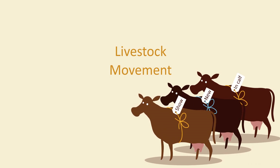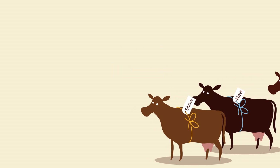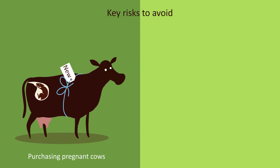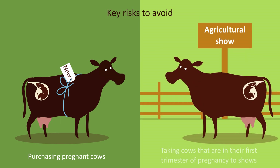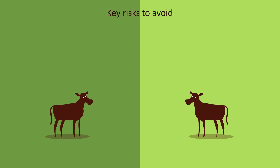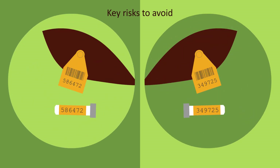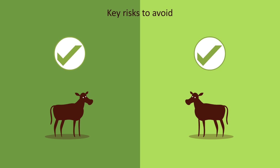Livestock movement is the most likely way to introduce disease onto your farm. Key things to avoid are purchasing pregnant cows and taking cows that are in their first trimester of pregnancy to shows. Any calf from such a pregnancy must be tested and shown to be negative before it is added to other groups of calves or cows.